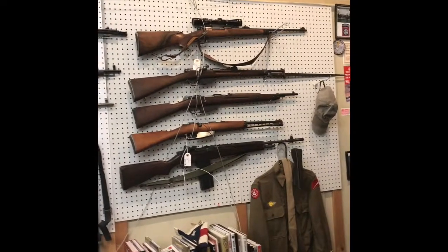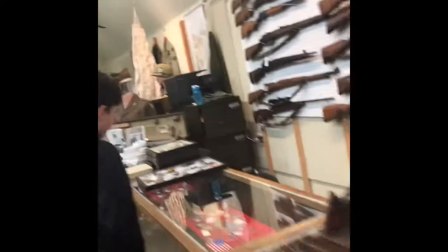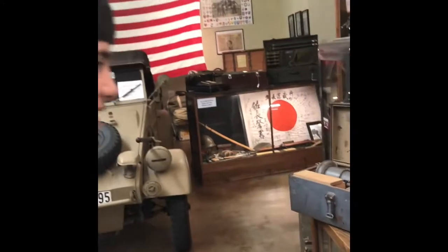Here we have all the rifles. And here we have Michael Angel, who is kind of in the wake.